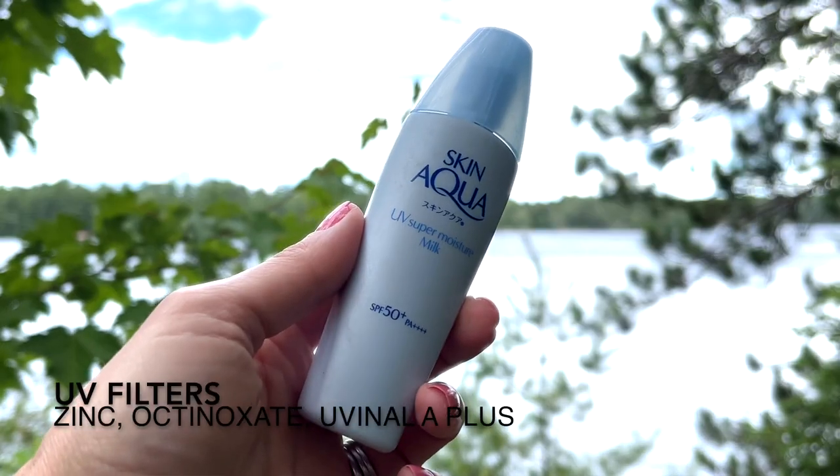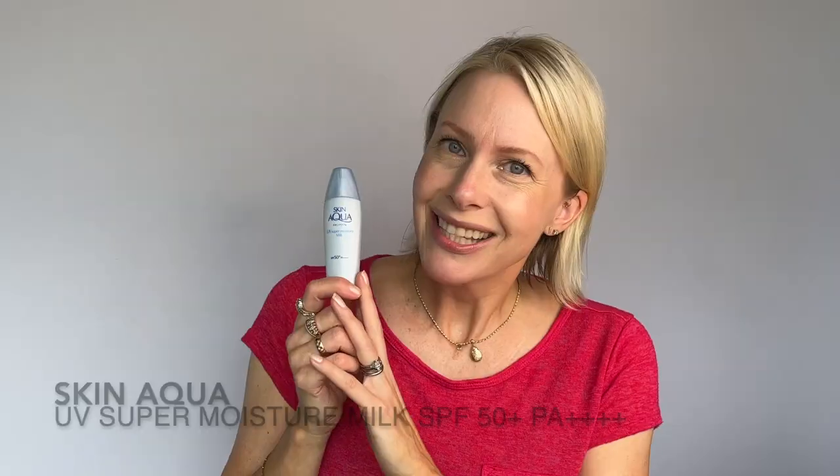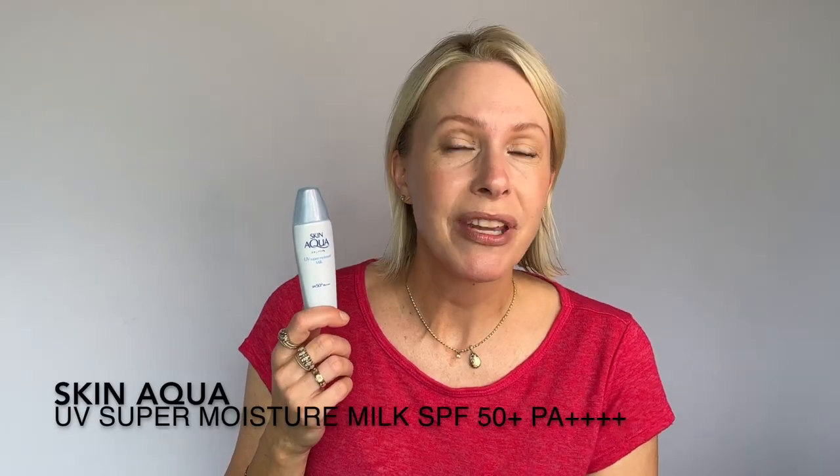Next up is a hybrid sunscreen — Japanese, by Skin Aqua: the UV Super Moisture Milk SPF 50+ PA++++. It's hybrid because it contains both chemical and mineral filters. It's water resistant with a beautiful milky texture. It's fragrance free — make sure to shake it before use so you apply it evenly. It doesn't leave a strong white cast, gives a nice dewy finish, takes a little time to dry down so be patient. No issues under makeup. $14.49 for 40ml.